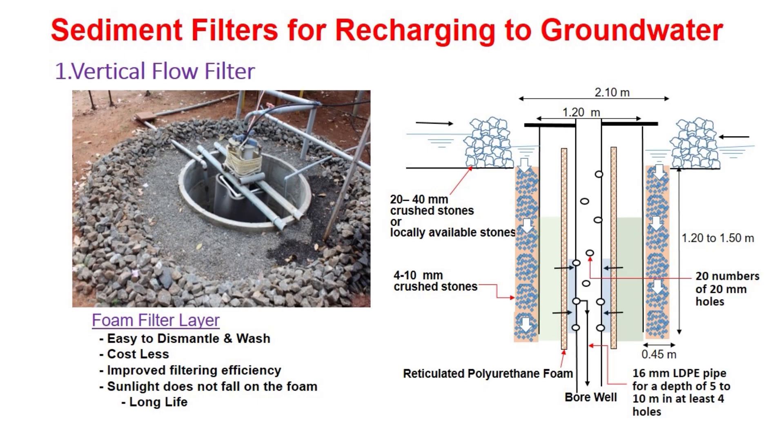All the joints between the cement rings are plastered with cement mortar on both inner and outer sides. In the annular space between the cement rings and the inner wall of the pit, 4 to 10 mm crushed stones are placed. On the ground surrounding the pit, 20 to 40 mm crushed stones are placed. Inside the RCC rings, a layer of reticulated polyurethane foam is placed. On the pipe casing, at least 20 numbers of 20 mm diameter holes are drilled, and through at least 4 of these holes, 16 mm diameter LDPE pipes are inserted for a depth of 5 to 10 meters. These LDPE pipes have the ability of accelerating the flow rate into the well due to the development of increased pressure head in the pipes.